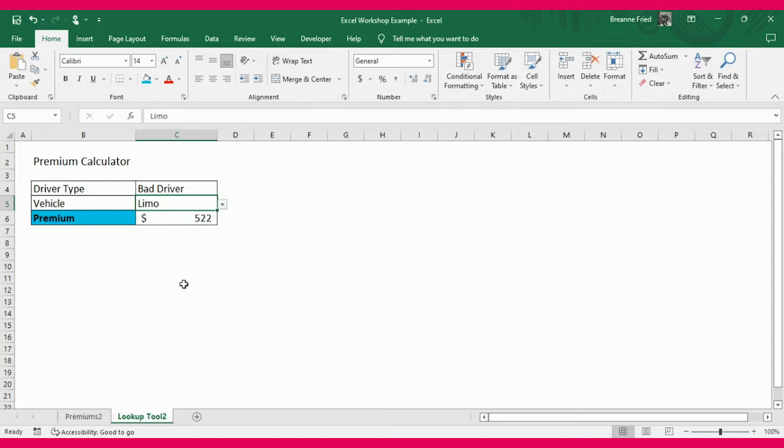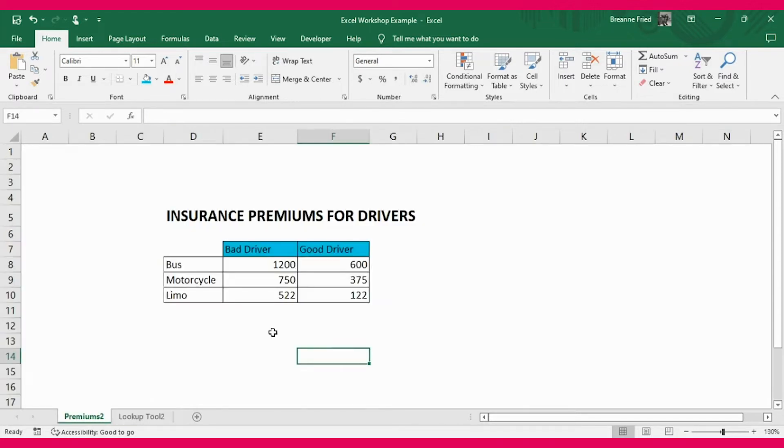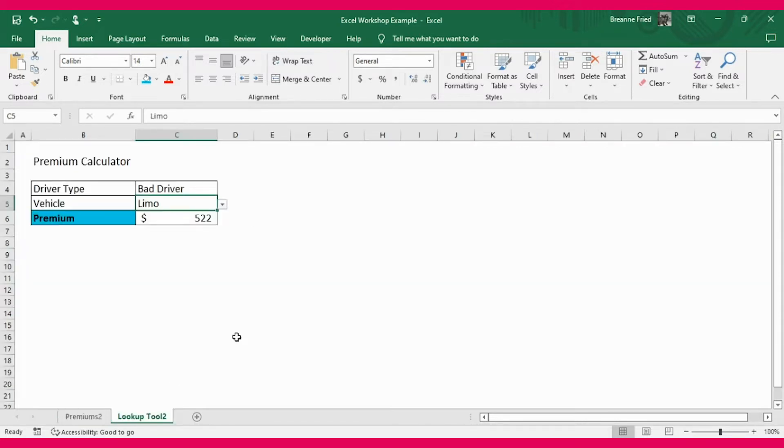In this example, $522 is the answer your calculator should give. That comes directly from the chart where a bad driver driving a limo is charged $522. Your tool should be able to take any combination of driver and vehicle type and determine the premium that should be charged to that type of driver.